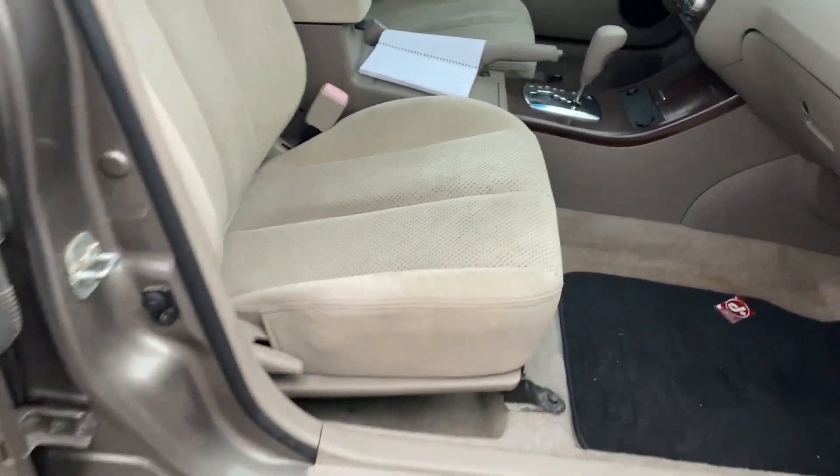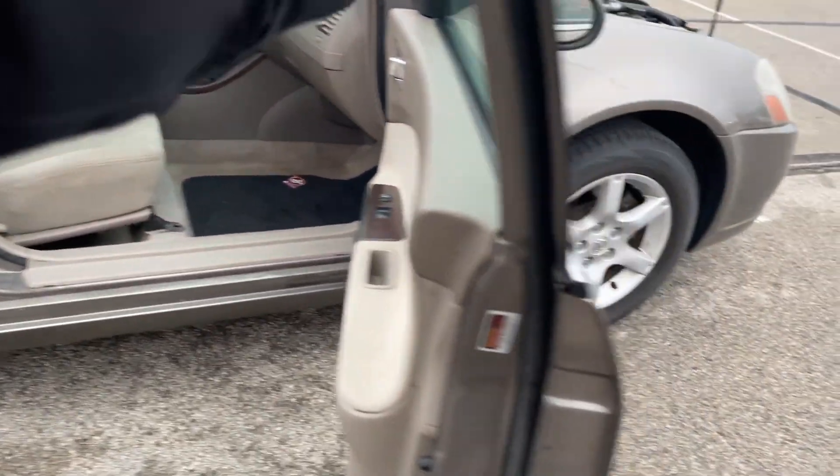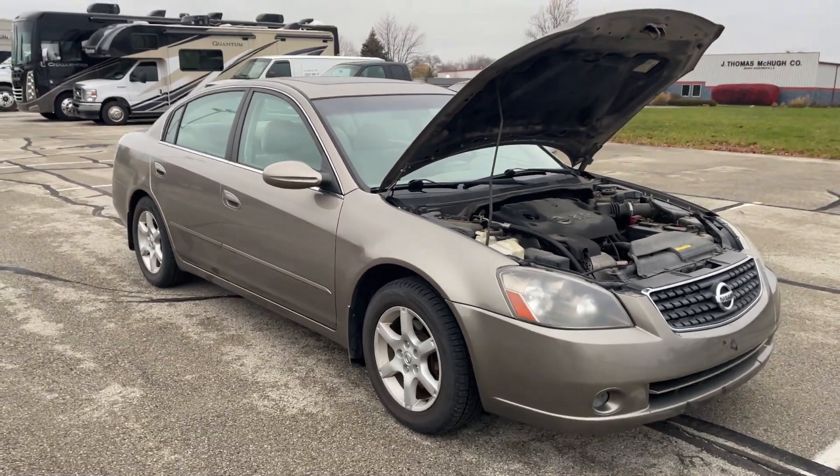The tires look like they're relatively 70-80% life on them. Not a bad vehicle. Runs and drives good, didn't have any issues with that.